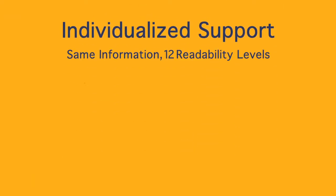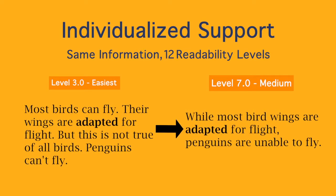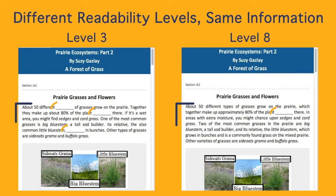Readorium's text adapts to the student's changing reading levels as they go. Every article is written at 12 different levels, using a system that takes concept density, word familiarity, and sentence complexity into account. All of this is done without changing the concepts, vocabulary, or graphics presented, so every student learns the same in-depth information.